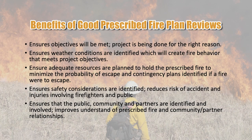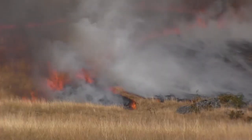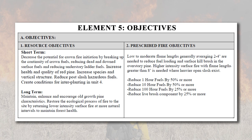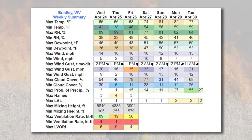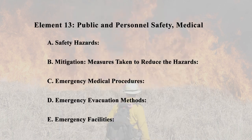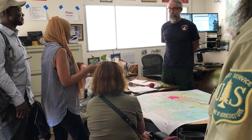Review of objectives, prescription parameters, resource needs, methods for ignition, and holding plans ensure the project is being done for the right reasons, under the right conditions, with the right resources, in the right method. Technical reviews ensure objectives will be met, weather conditions are identified which will create fire behavior that meets project objectives, adequate resources are planned to hold the prescribed fire, safety considerations are identified, and the public, community, and partners are engaged.